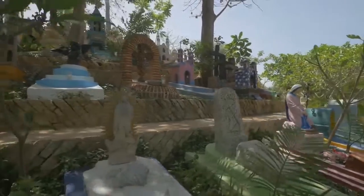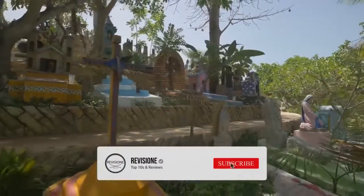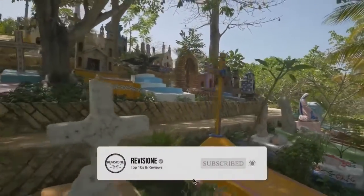So, that sums up our top 10 things to do in Cancun. We hope you enjoyed. If you did, please leave a like, and if you're new here, feel free to subscribe. Until next video, have a great day.